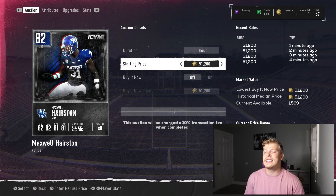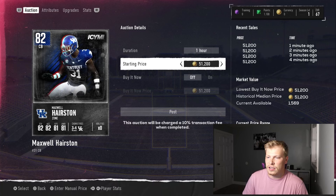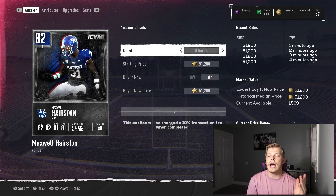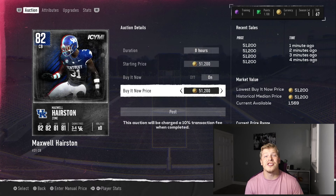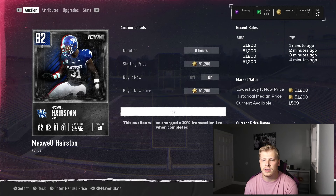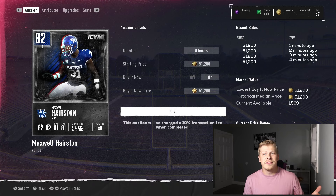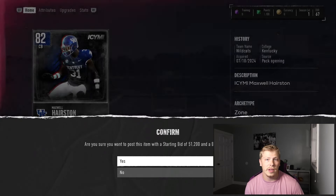In some instances the historical medium price might be higher than the current lowest price — I'm not exactly sure how that works. But right now we're going to have buy now on. I always recommend leaving it on. Duration: either one hour or eight hours. Starting price and buy now price — just make sure they're exactly the same, no reason to have them different. Then post. One thing to note with every game: you'll be charged a 10% transaction fee, so I'll lose about 5,000 stubs and make about 45K off this 82 overall Maxwell Hairston card.